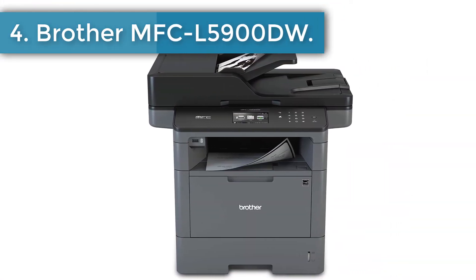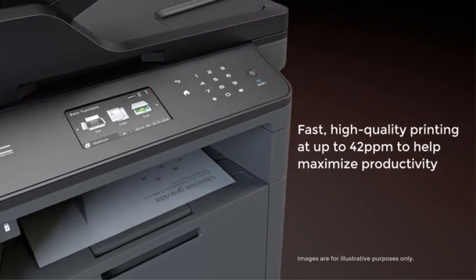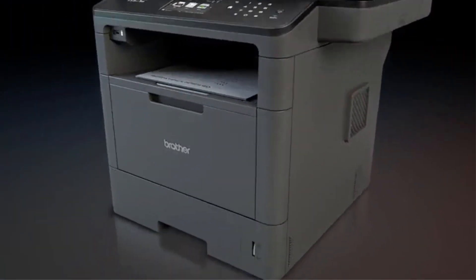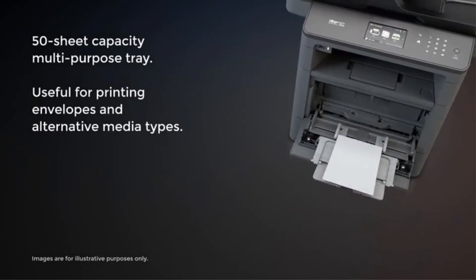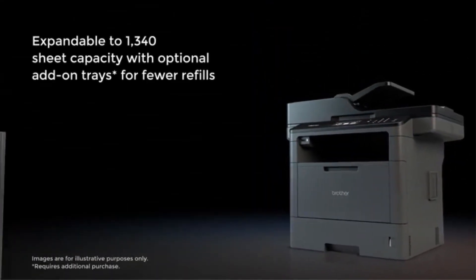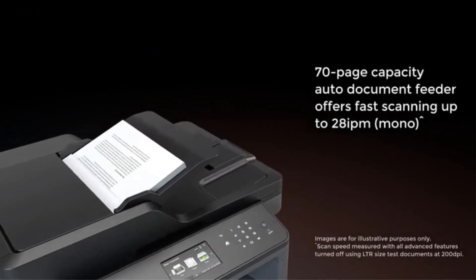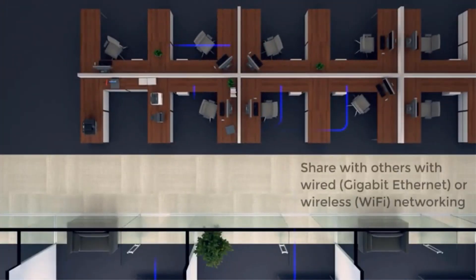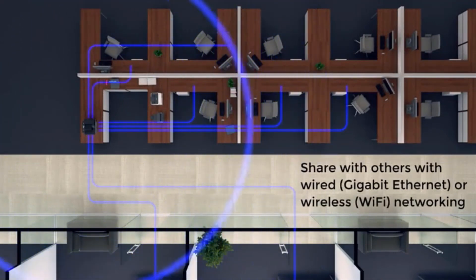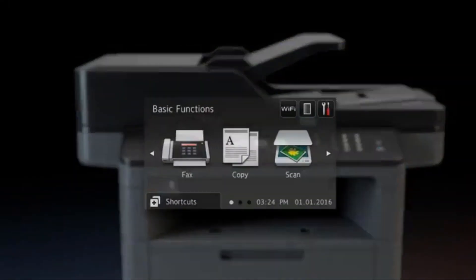Number 4: Brother MFCL5900DW. Brother needs no introduction — the brand speaks volumes in the printer and scanner industry. The Brother MFCL5900DW is one of the best multifunction monochrome printers on the market, specifically designed for business offices and workgroups. The scanner has a 70-sheet ADF feature, essential for office usage. It has a 3.7-inch color touchscreen display and a 250-sheet paper tray. It can print at an impeccable speed of 42 pages per minute and scan at resolutions up to 1200x1200 dpi.